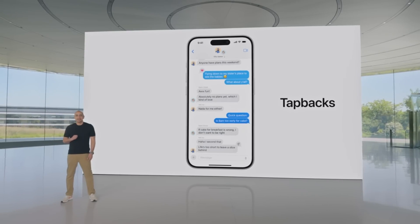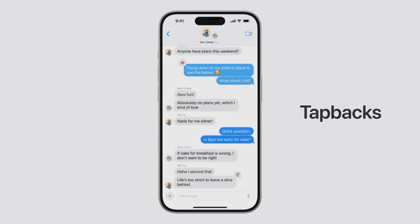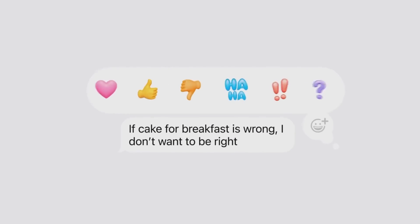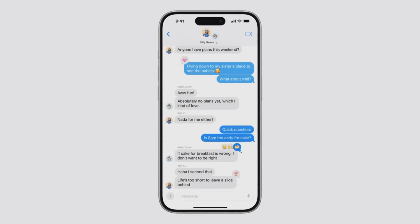Let's start with tap backs. Tap backs are one of the most popular ways to express yourself in messages, and people love them. This is a huge year for tap backs. We've not only redesigned your favorites — we're now giving you limitless ways to express yourself by letting you tap back with any emoji or sticker.